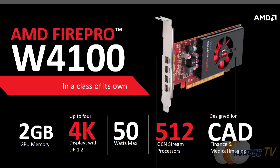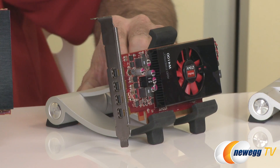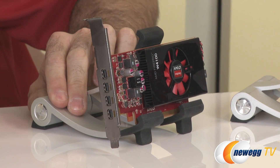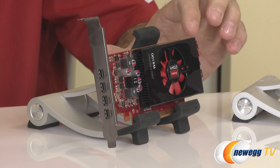The W4100 replaces the V4900. Unlike the V4900, which was a full-height card with a single DVI and two DisplayPorts, the W4100 is a half-height card consolidated down to four mini DisplayPorts, enabling four discrete HD displays. It has a 2GB frame buffer — up from 1GB — and a 50-watt power envelope.